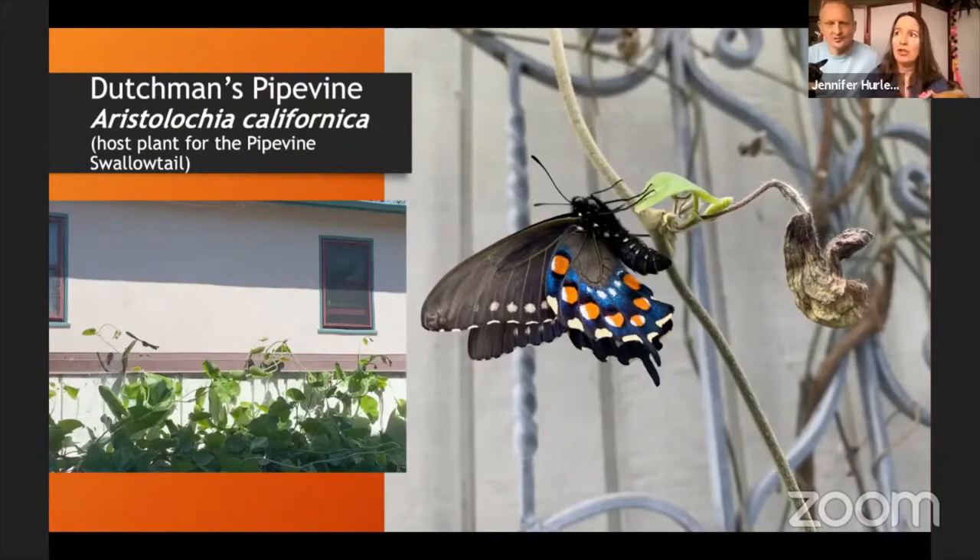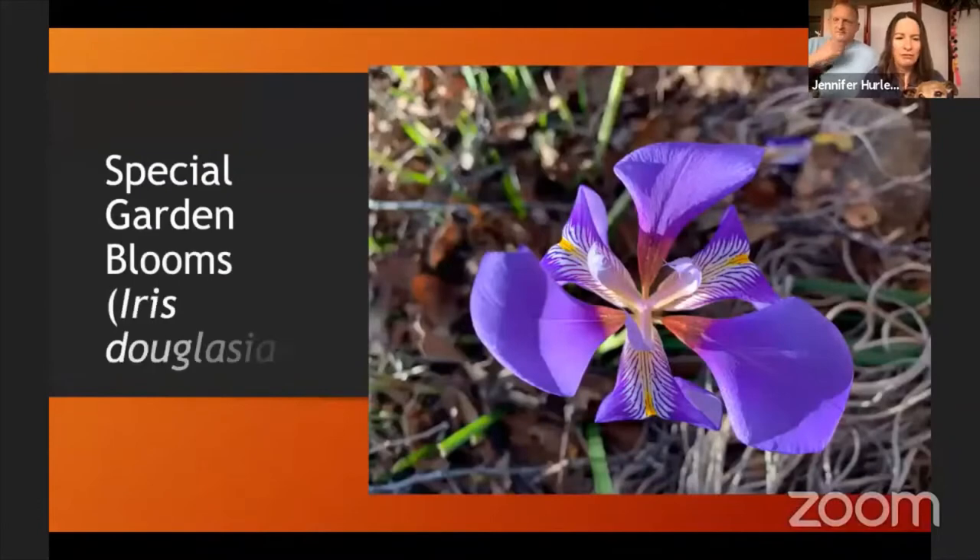Feel free to email me if you want details on how to get the butterflies to lay eggs on your Dutchman's pipevine. This vine is right outside our dining room window — you can see this huge expanse of pipevine with butterflies flitting around it just from our dining room. We have a small house squeezed in close to other houses, but you get a little bit of nature right outside your window, and it's really nice.